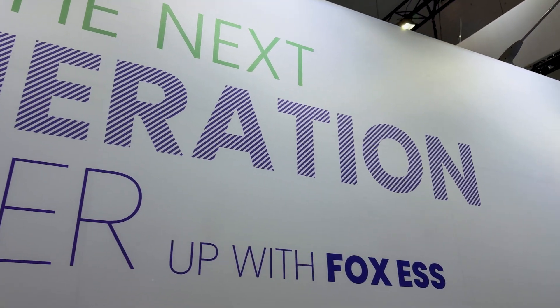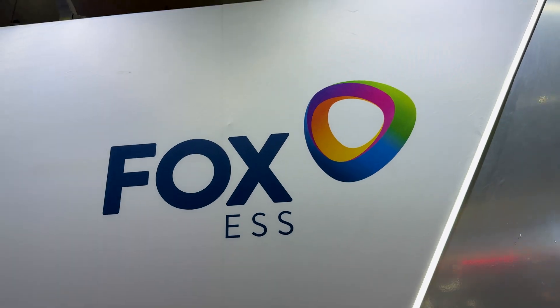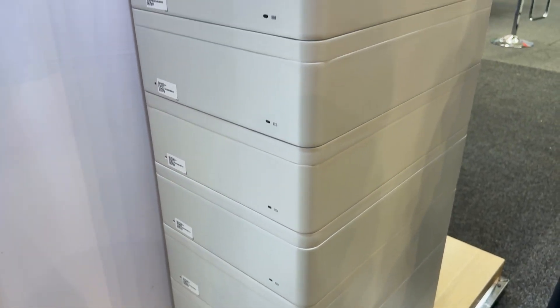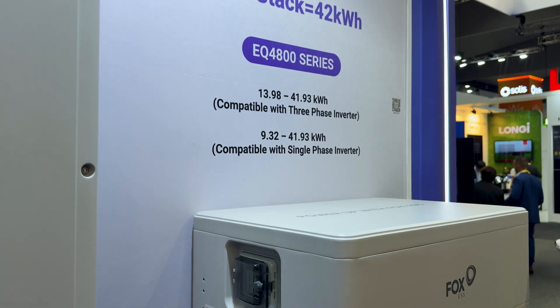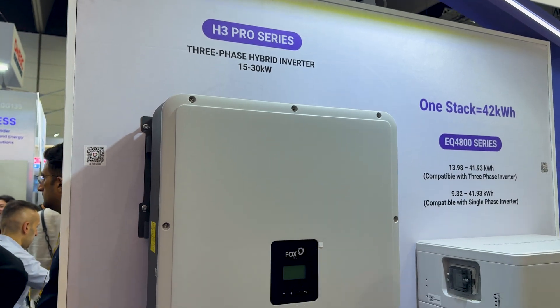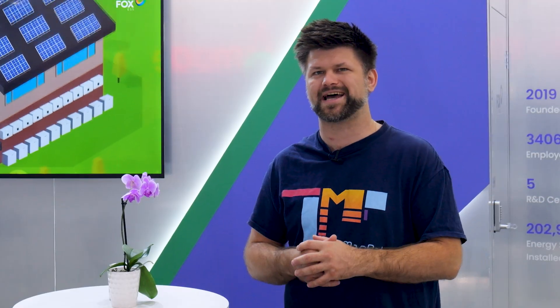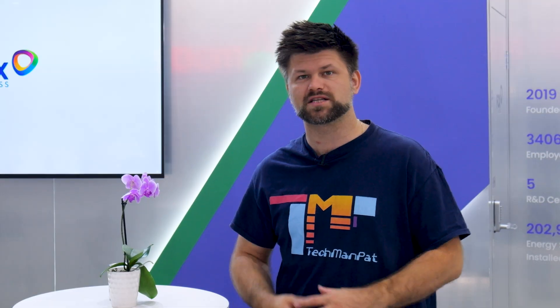Fox ESS might not be a household name yet, but the tech is solid, the features are practical, and the company has serious momentum. For homeowners, the modular EQ 4800 battery system is flexible and future-proof, and the new CQ6 system is going to be making headways. For businesses, the H3 Smart inverter with scalable storage offers reliability and easy management. For utility scale projects, Fox is bringing European-proven systems to the Australian market. Honestly, the 100% usable capacity, flexible expansion, and VPP readiness really do stand out.